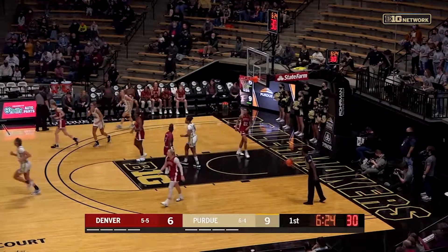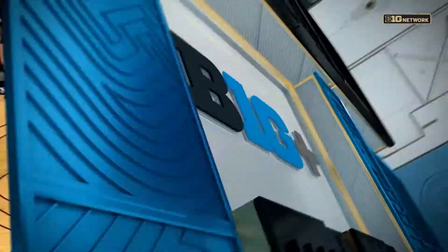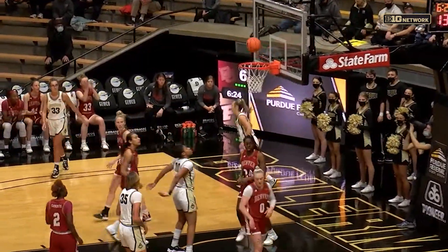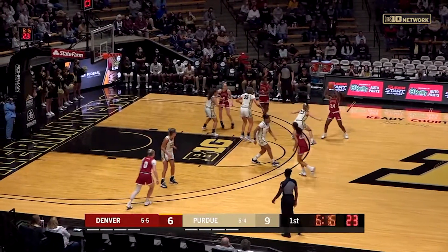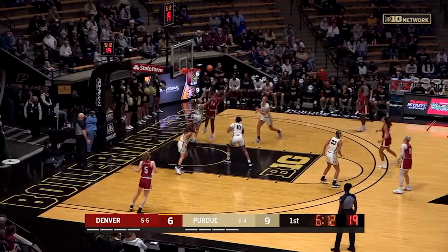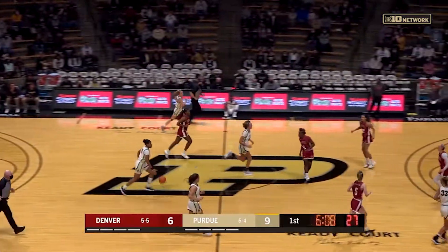That's a traveling violation on Abby Ellis, who's gingerly bouncing to the other end of the floor. Boilermakers could not sustain another injury — a little knee-to-knee contact there on that drive in the post. Probably nothing to worry about, just a little bit of pain there. Ball in Uju's hands — let's see what she does. And Boilermakers able to make a defensive stop.